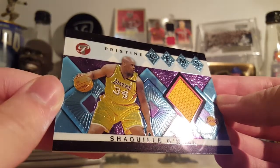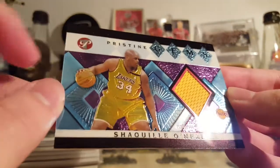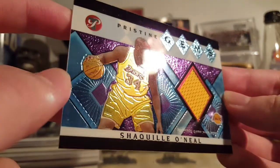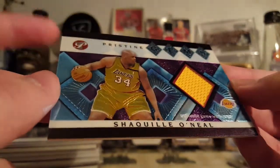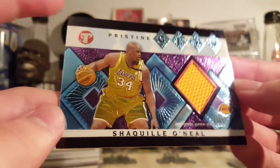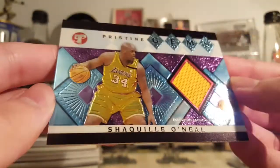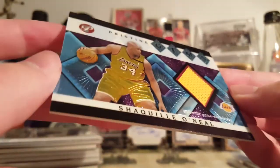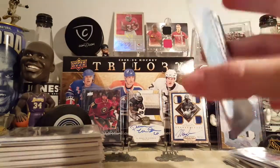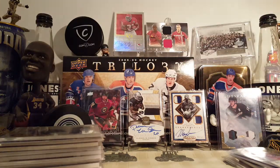This is from Topps Pristine, early 2000s. If you're wondering why Shaq's picture looks a little weird, it's because the jersey is actually reflective. Typically with chrome cards, the player themselves isn't reflective — you can see Shaq's skin does not reflect like the rest of the chrome does. They typically don't do that with jerseys, but they did here, so it's cool. About five bucks, nice on-card auto, why not.